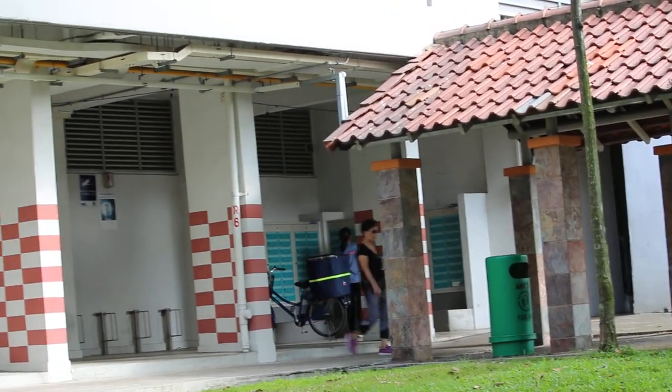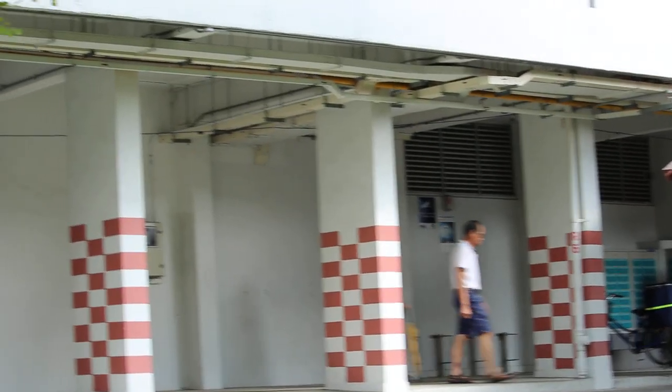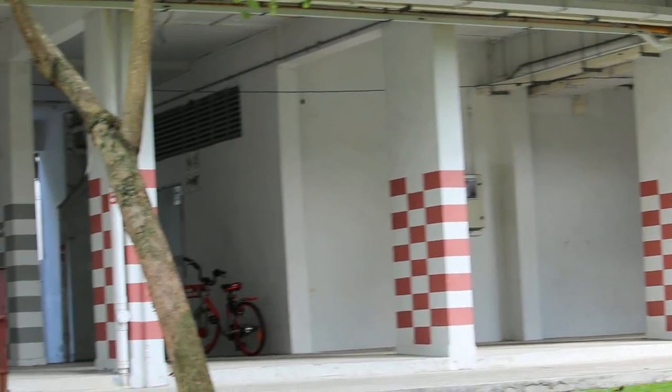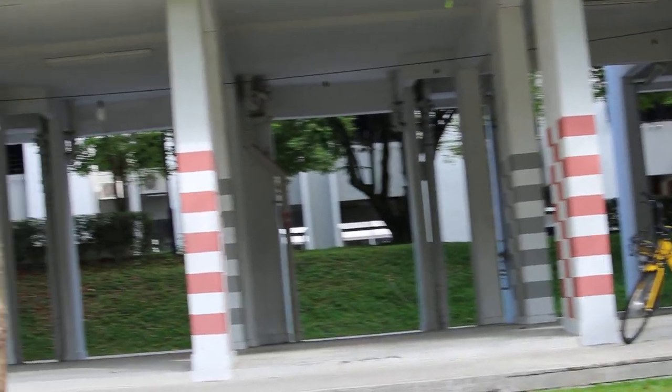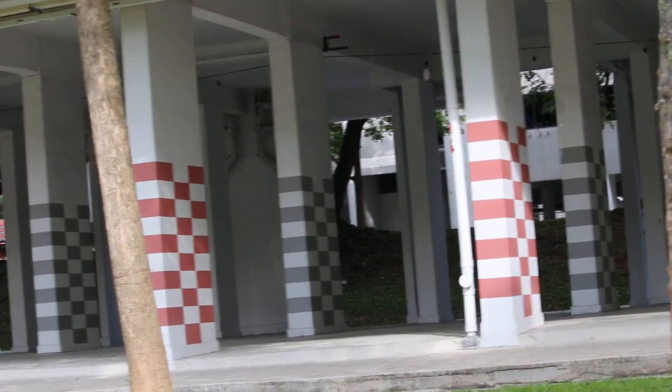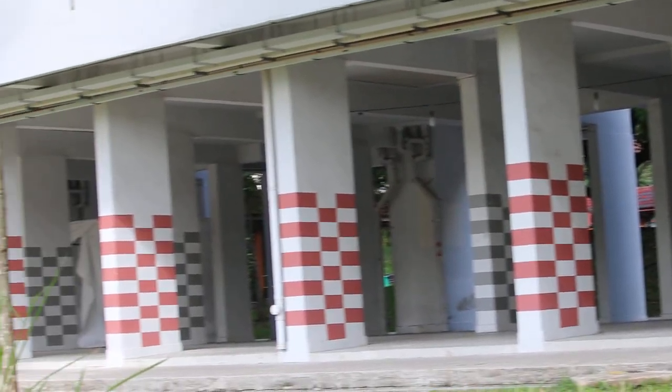Today is 9th January 2019. I am videoing the void deck of an HDB apartment block. The void deck is the ground floor or the first floor of the HDB apartment.